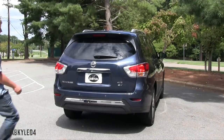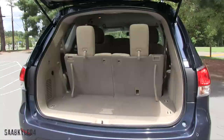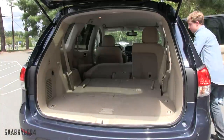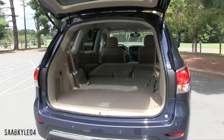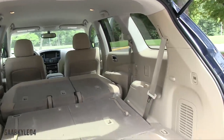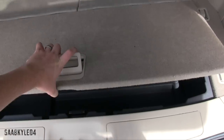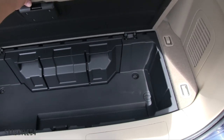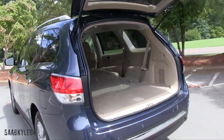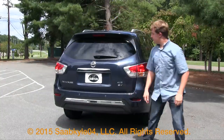Out back, the Pathfinder S and SV both come standard with a relatively lightweight manual tailgate. A power operating liftgate is available on upper trim levels. Cargo space is pretty decent — behind the second and third row seats you have 16 cubic feet. Fold down the seats, which takes almost no time at all, and it expands to a maximum of 79.8 cubic feet. There are cargo tie-downs in the back, a 12-volt power outlet, and underneath the trunk floor there's an additional storage well for added practicality. You can also recline the third row seats for greater comfort. Fun fact: if you go to the hardware store, you can fit a full-size pallet back there.